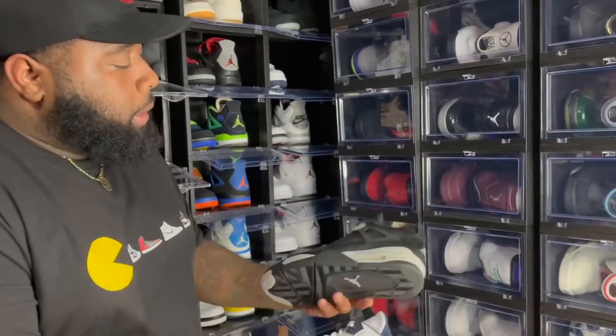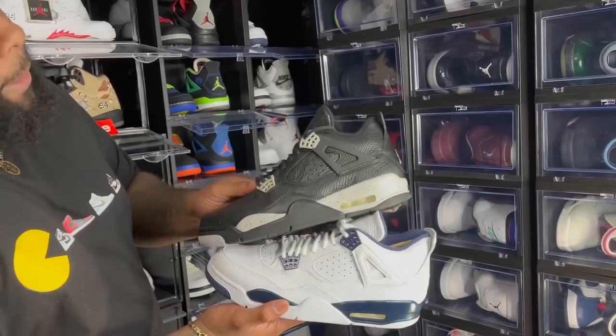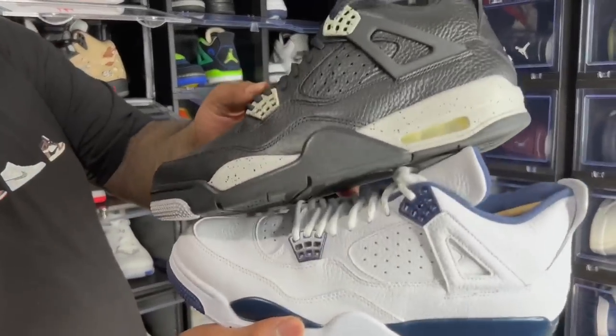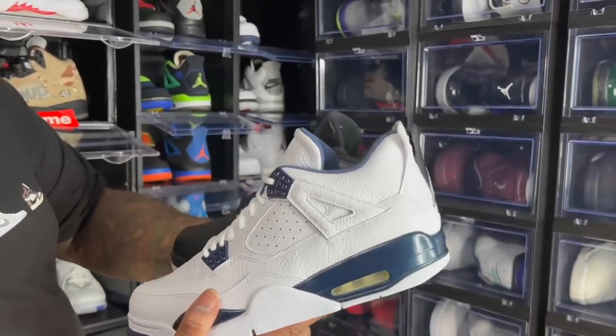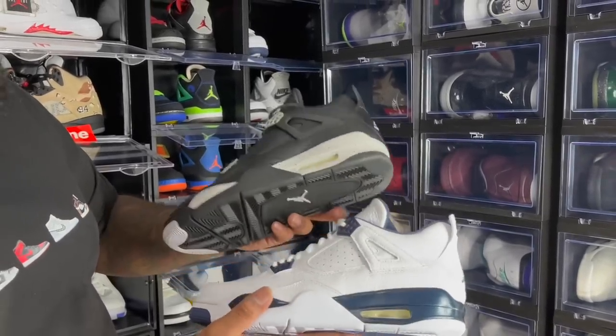Then we got the Oreos — zoom in on that leather. This is some good leather quality on these Air Jordan Fours. Jordan Brand, give us leather like this every time and we may not trip about a price increase. When Jordan Brand came out with that remastered series, the first couple were phenomenal.